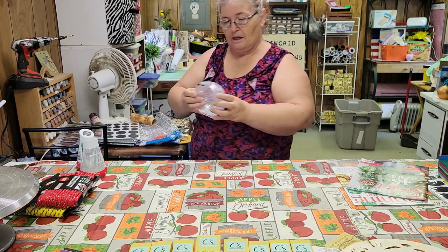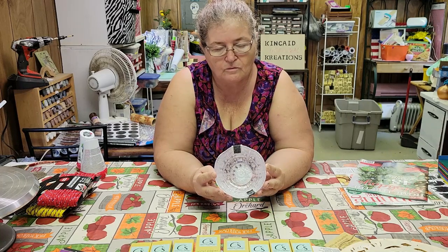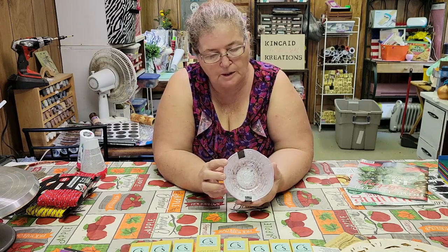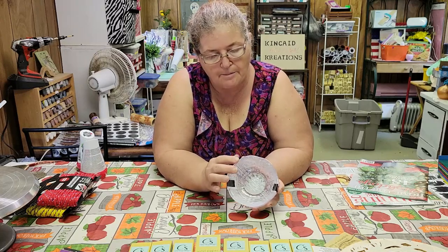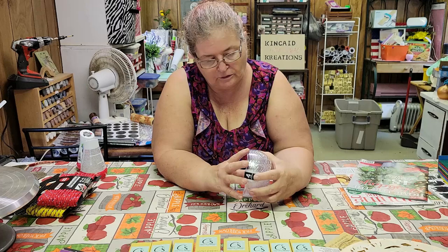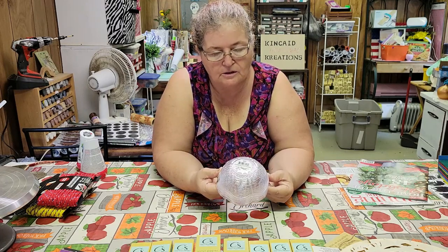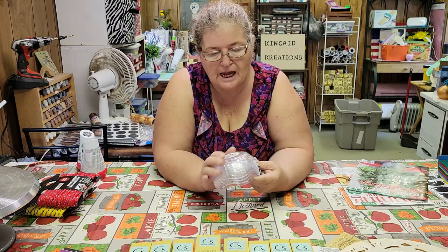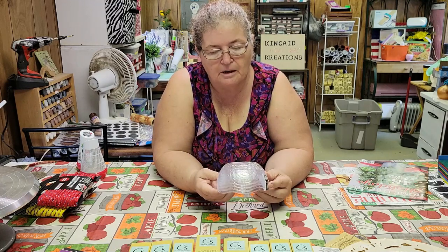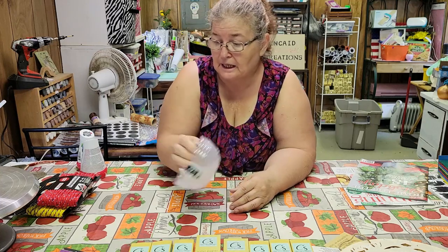Next thing I got, these little party bowls with the little curved edges on them. I'm hoping I can take them apart and stick them together, offset, and make a little pumpkin out of it. With all that cute little design on it, that should make a really, really pretty pumpkin.